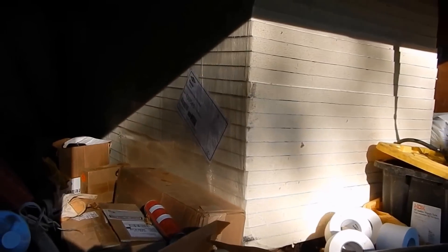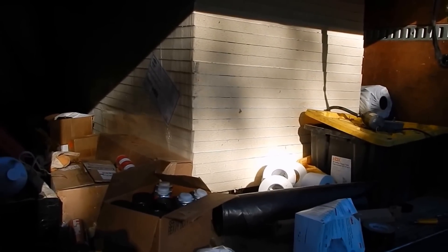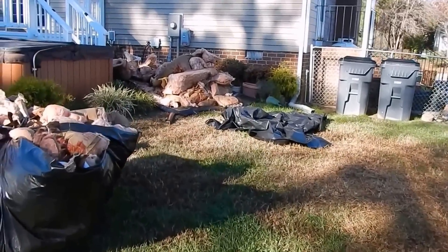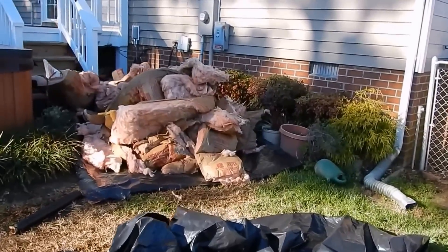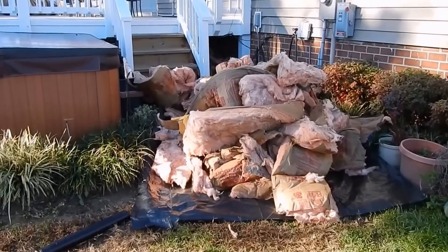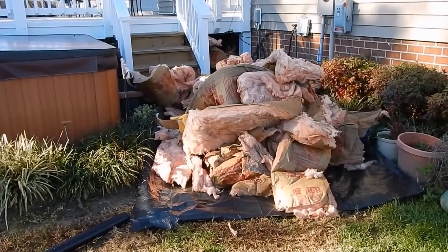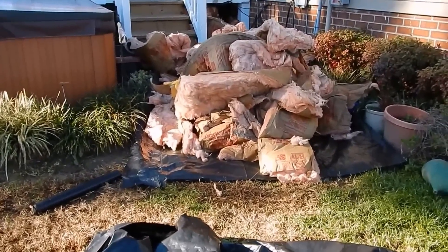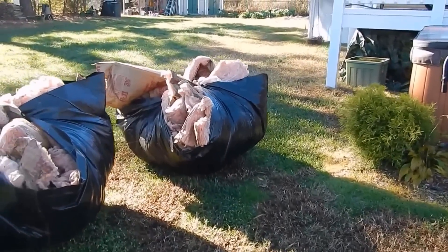That's really going to help my energy bill, along with the new Carrier Performance Series heat pump. Let's take a closer look at what's going on — that insulation has just been in there since 1979, it's time for it to go. Nasty stuff.